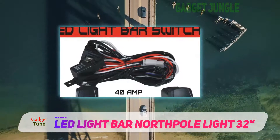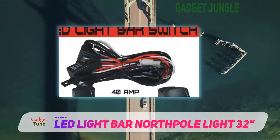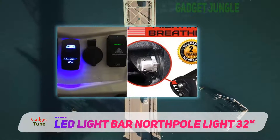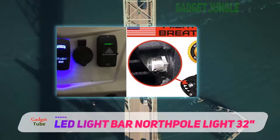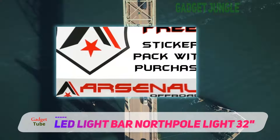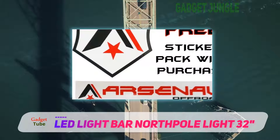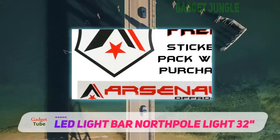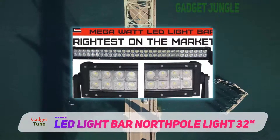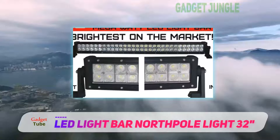The unit operates at 10 to 30 volts DC, making it widely compatible, and produces a very bright 18,000-lumen beam that really improves your nighttime driving experience. You also get a waterproof and dustproof construction that is IP67 rated. Combined, these features make this the top-rated 32-inch LED light bar in our review.